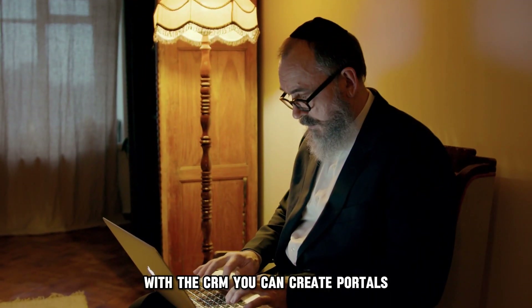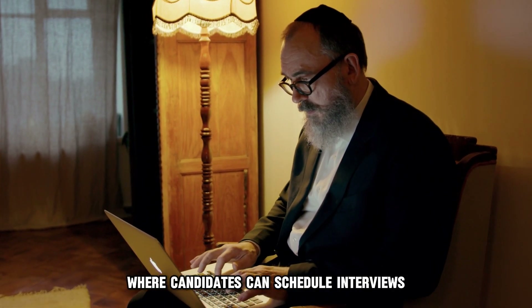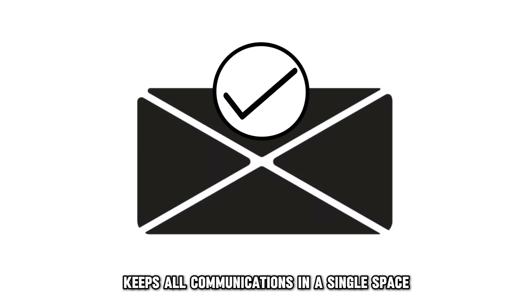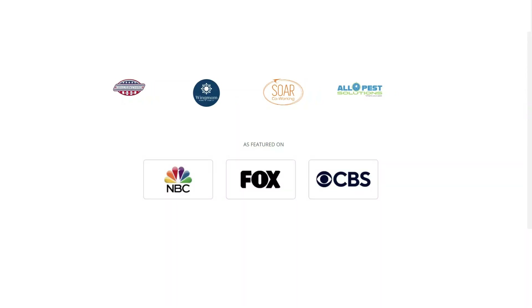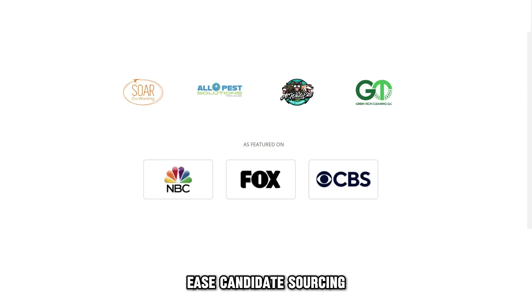With the CRM, you can create portals which offer a space where candidates can schedule interviews, share files, and even sign contracts at the end of the hiring process. Its centralized inbox keeps all communications in a single space and enhances group chats, facilitating collaborative hiring processes. Thrive's integrations to popular workplace tools ease candidate sourcing.